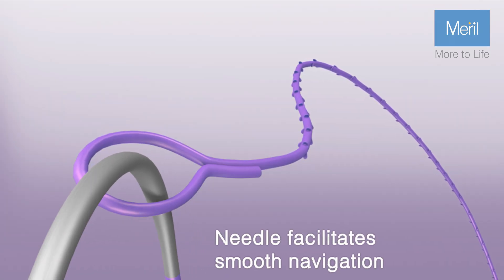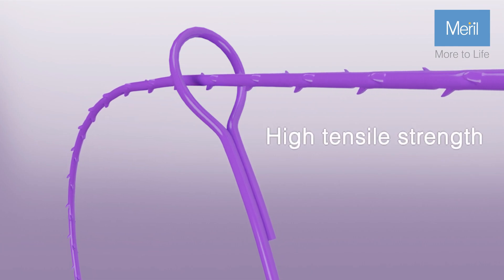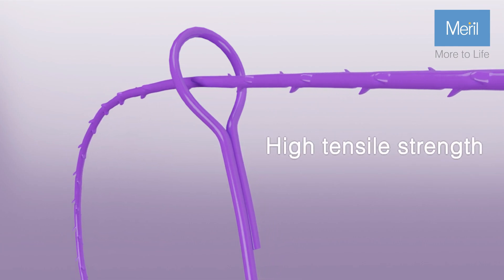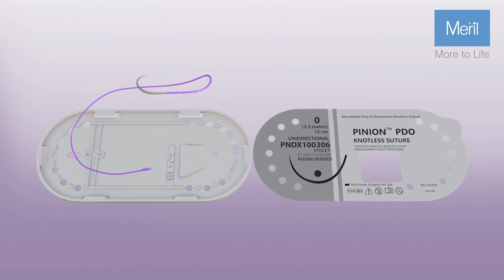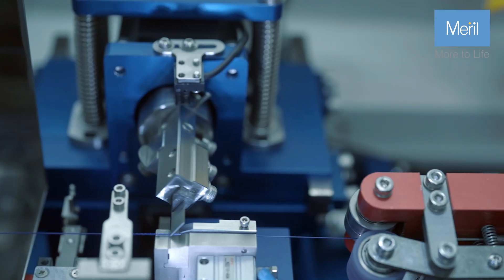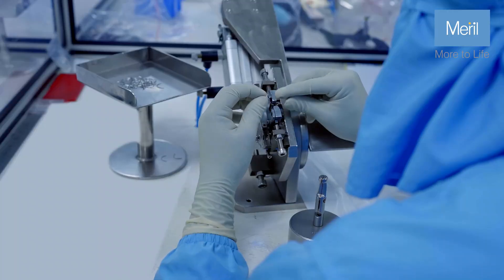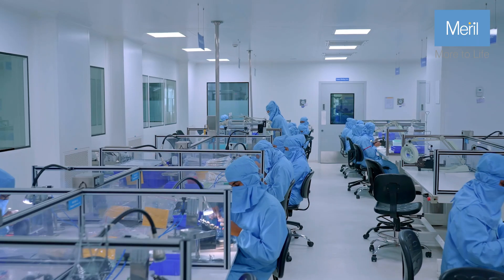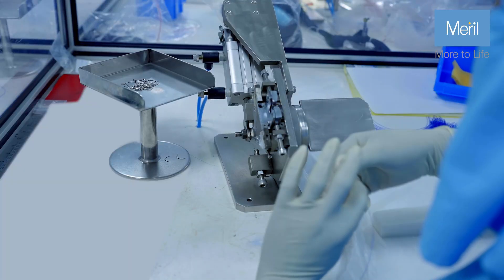The Pinion Suture is a meticulously designed surgical solution which comes in various sizes, lengths, and polymers. Pinion is offered in a less memory tray, minimizing memory impact on the suture. The Pinion Suture is precisely crafted by a team of highly skilled and qualified professionals, ensuring that it meets the highest standards of quality and precision.